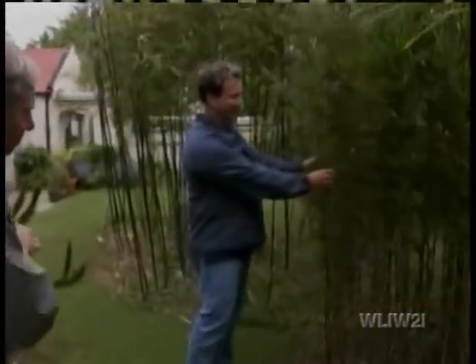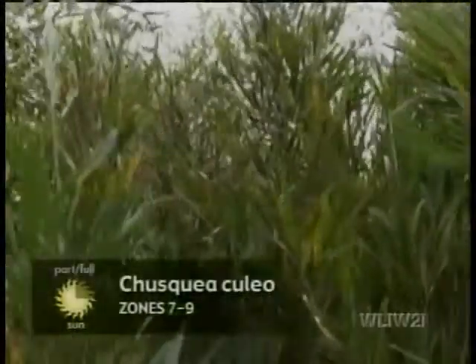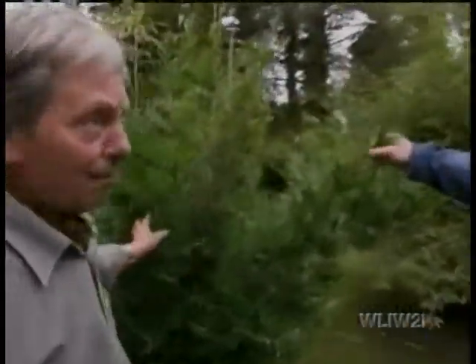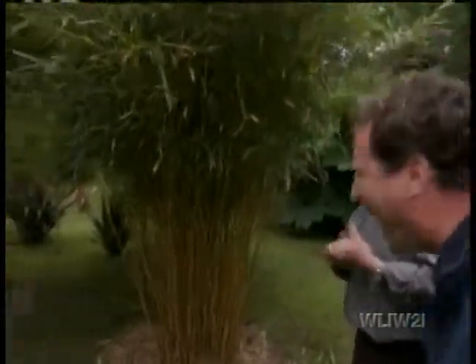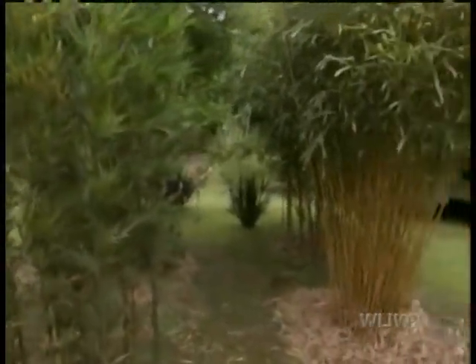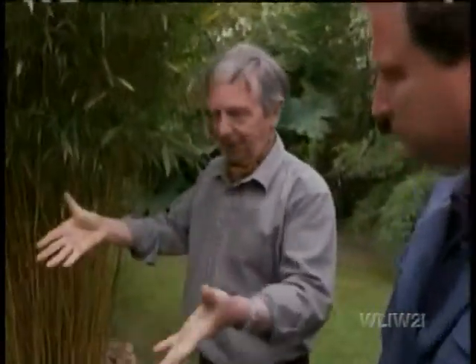Now let's take a look over here — this spiky one is a pretty amazing bamboo. This is Chusquea culou, which comes from South America. It should be green and lush and absolutely beautiful like its relation here, but for some reason the salt in the air hasn't suited it. I think it's going to be shown the crowbar. That's a very good question — you plant them, but how do you get rid of it? Do you have to divide them periodically? Yes, but a big clump like that you'd almost need a JCB — an earth mover — to shift it.